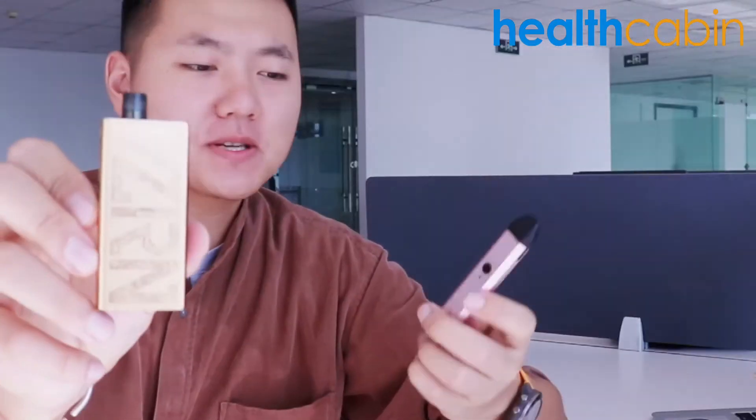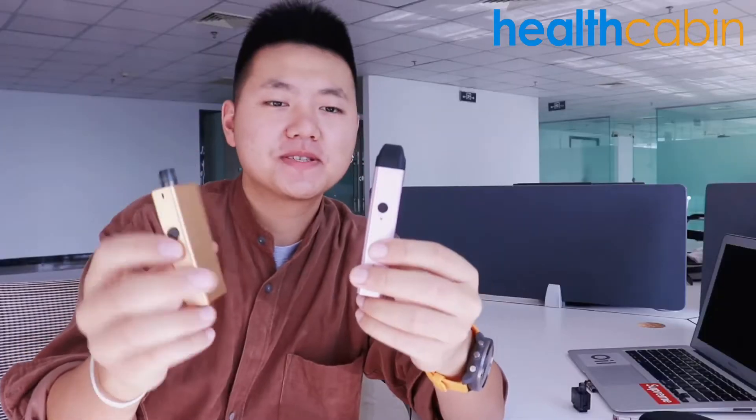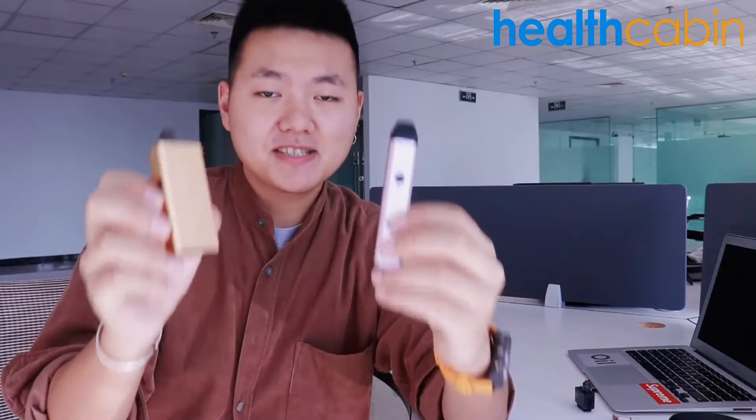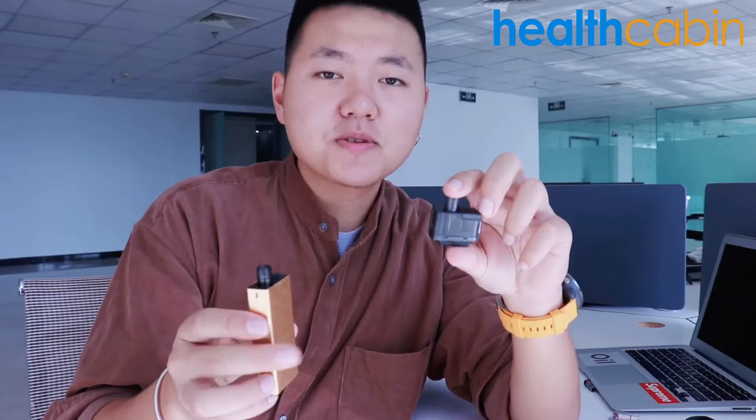Here I have the Valyrian, and also I have the Caliban, which was the best pod device in 2019. We will have a look at this underrated pod — an exceptional device that you might have missed in 2020. When it comes to an AIO pod device that pushes the limits of technology...